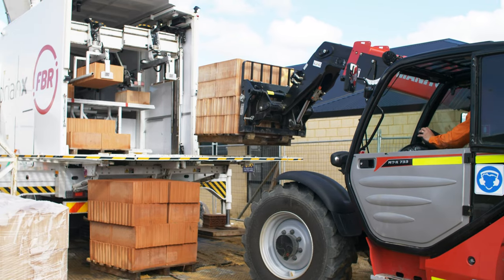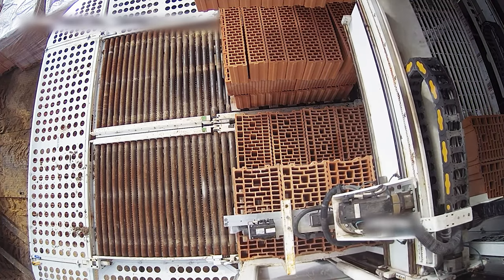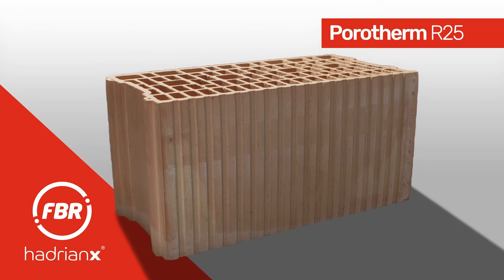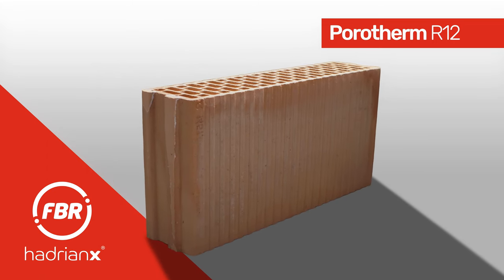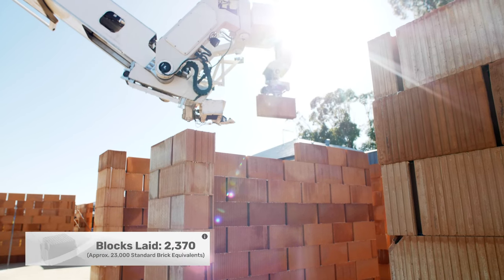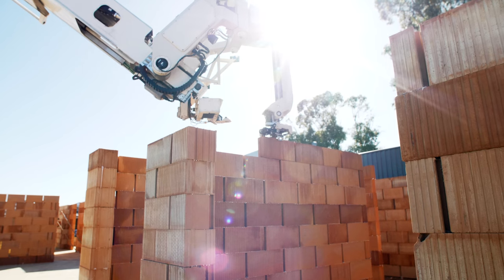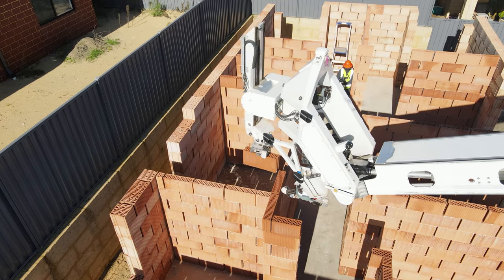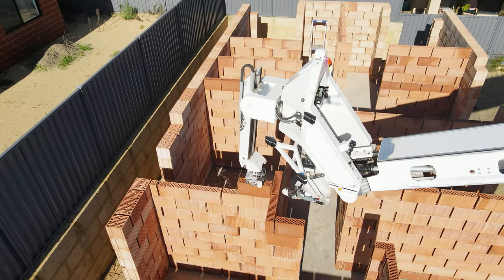This build used two types of Wienerberger porotherm blocks – R25 double-leaf blocks for external walls and R12 single-leaf blocks for the internal walls. HadrianX laid 2,370 porotherm blocks, which were bonded together using a special construction adhesive that is twice as strong as traditional mortar.